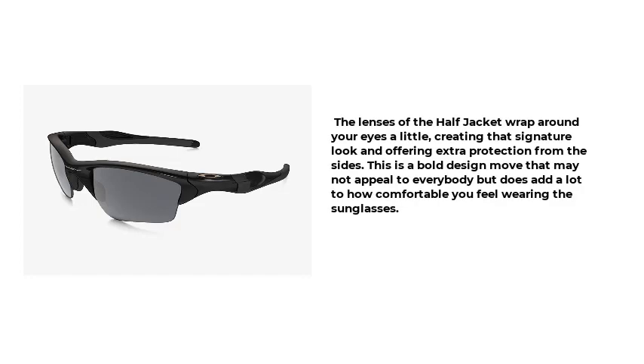The lenses of the Half Jacket wrap around your eyes a little, creating that signature look and offering extra protection from the sides. This is a bold design move that may not appeal to everybody, but does add a lot to how comfortable you feel wearing the sunglasses.